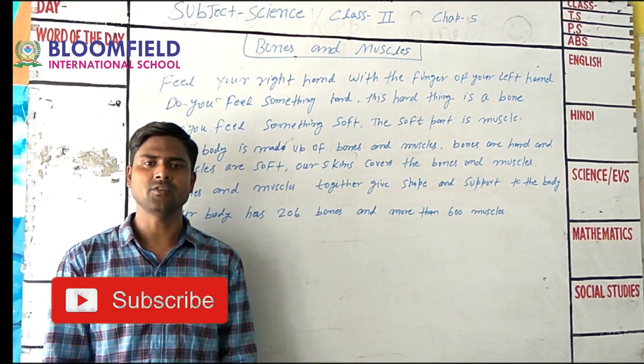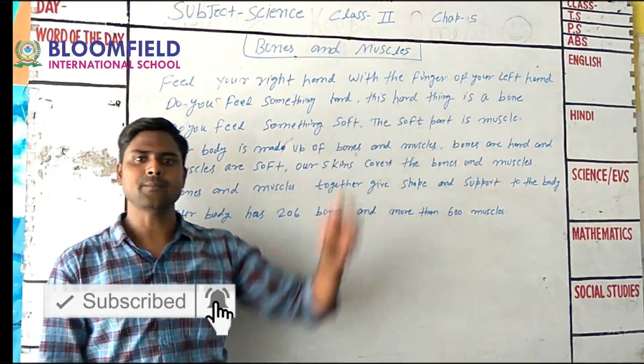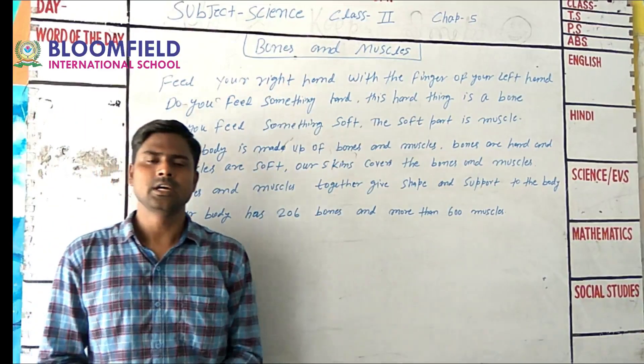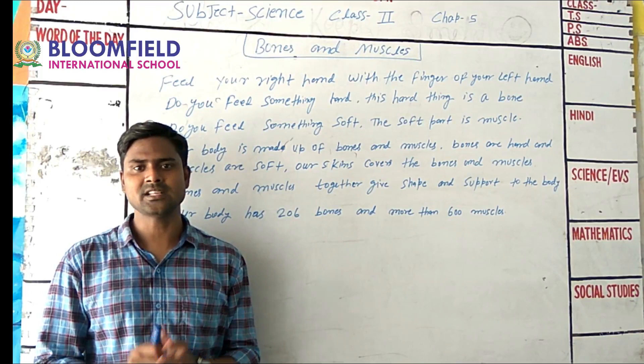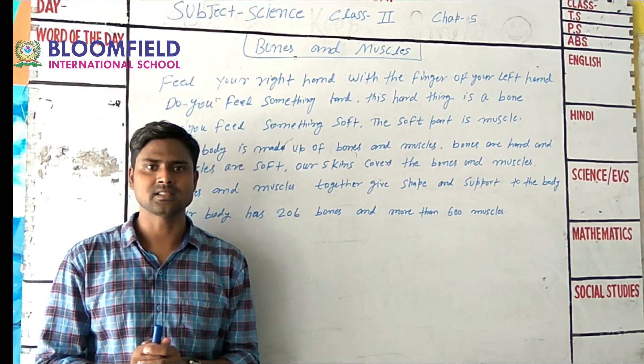Good morning students! Today we are going to learn about Science, Class 2, Chapter Number 5. The chapter name is Bones and Muscles. We will talk about how the body is made up of bones and muscles.